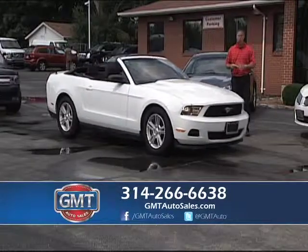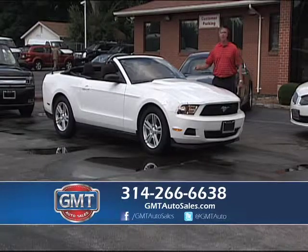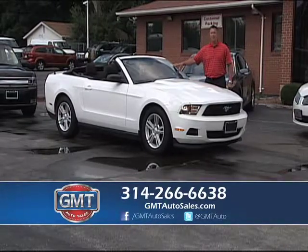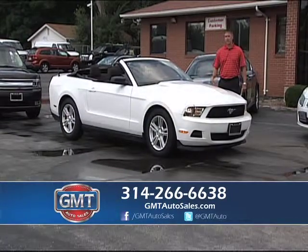2012 Ford Mustang Convertible, one owner — this car is only $18,995. 2012s on the Ford lots are like $21,000 to $22,000. We're a high volume dealership, we price our cars right. Come out and drive that one today — it's a great buy.